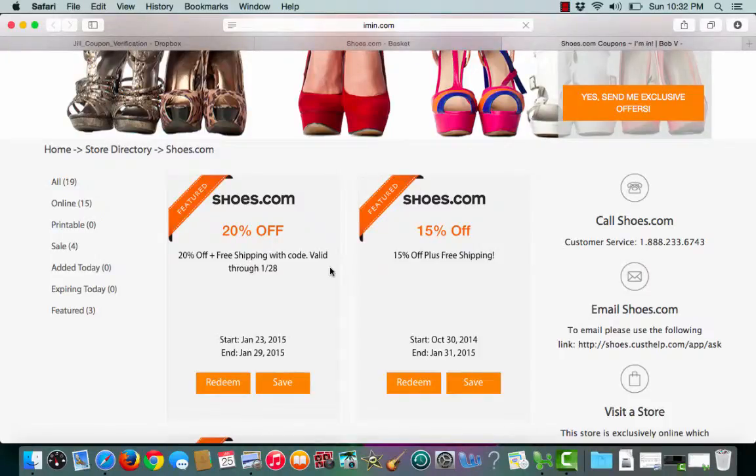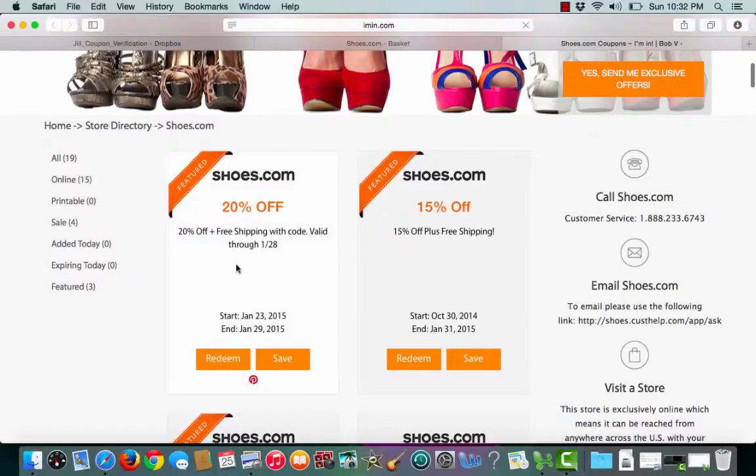This is an Iman.com coupon verification for Shoes.com. I have a featured coupon for 20% off plus free shipping with the code.